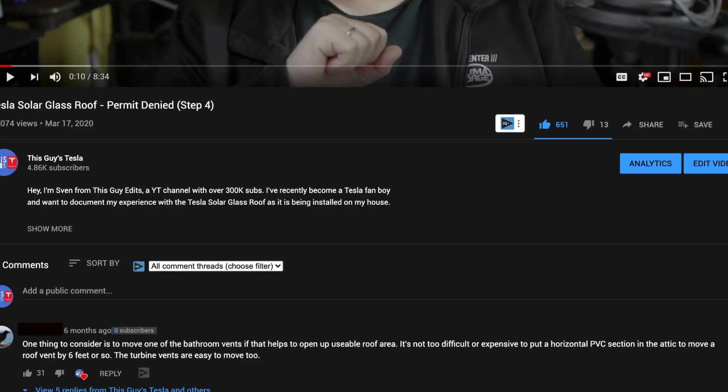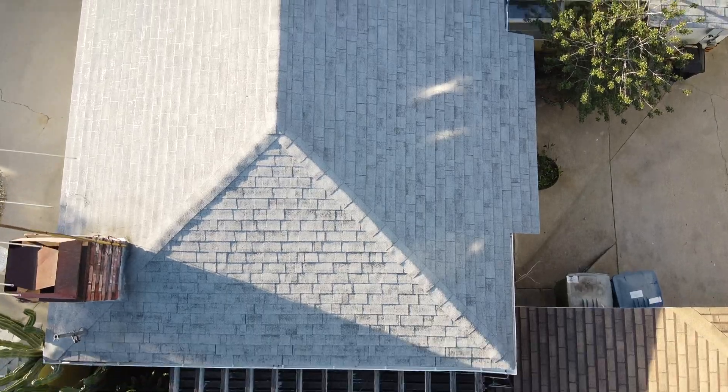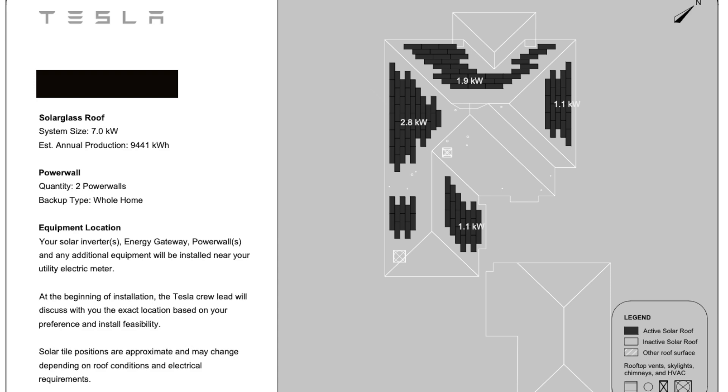Before I get into where we are right now, I just wanted to point out — I'm so grateful for this channel. Because one of you saw my video and said one thing to consider is to move one of the bathroom vents, which helps open up usable roof area. It's not too difficult or expensive to put a horizontal PVC section in the attic to move a roof vent by six feet or so. This is actually in regards to a section of the roof where we didn't have active solar on it. If you look at the previous videos, you'll know we went through the plans and I kept asking if we can increase the active tiles on the roof.